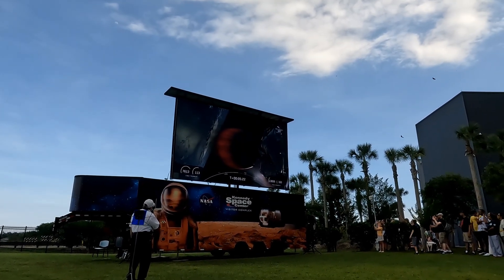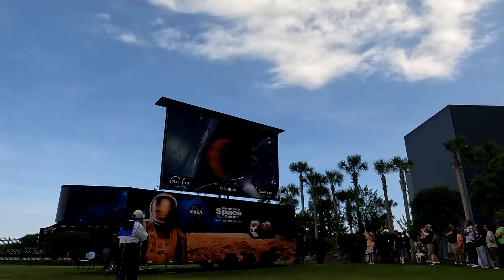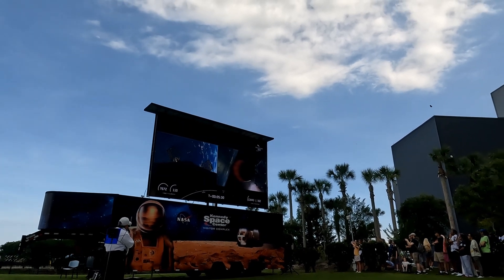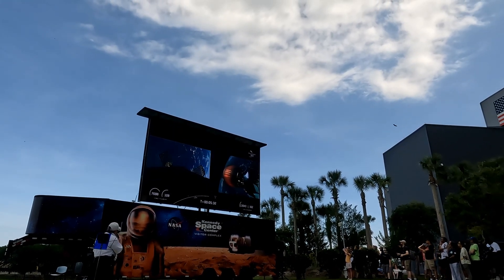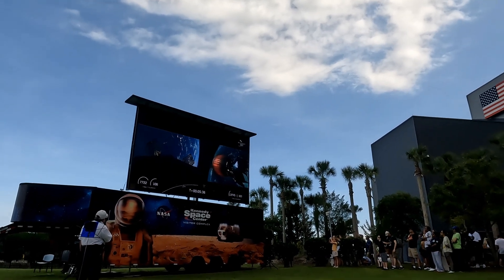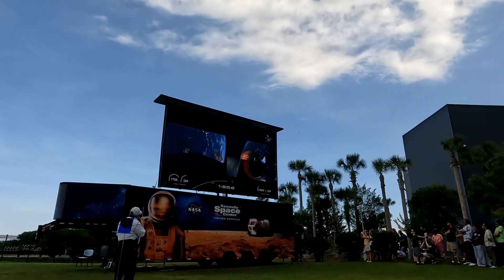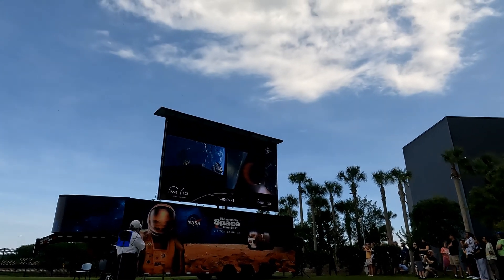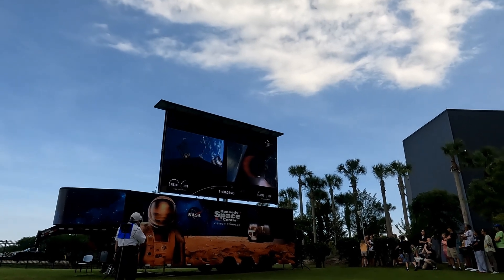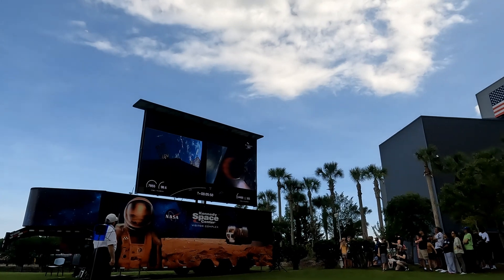We've switched to a full screen of the second stage. You'll notice the second stage velocity continue to increase — 162 kilometers up right now. Speed coming up on 13,650 kilometers per hour. You can see the Earth just to the east of us, much better weather over the Atlantic. Altitude now coming up on 100 kilometers, about 62 miles. About 680 kilometers east of Cape Canaveral.